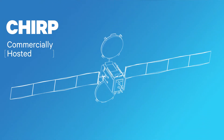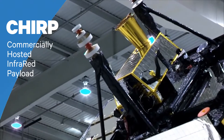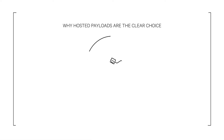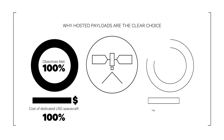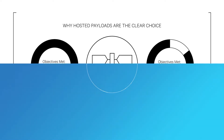SES Government Solutions hosted the first-ever experimental U.S. Air Force sensor on an SES satellite operating over the United States. While a dedicated government-owned spacecraft could have met 100% of the objectives for CHIRP's mission, the SES Government Solutions commercially hosted payload met over 85% of the objectives at only 15% of the cost, saving the government tens of millions of dollars.